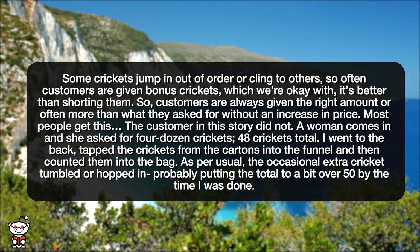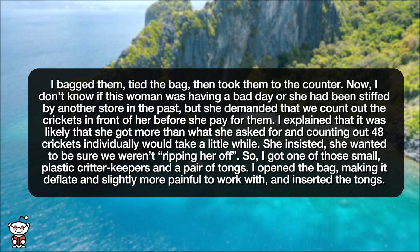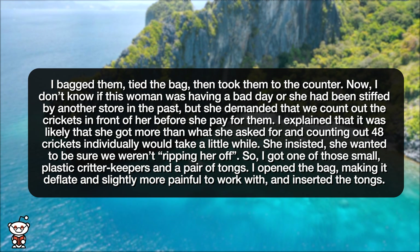As per usual, the occasional extra cricket tumbled or hopped in, probably putting the total to a bit over 50 by the time I was done. I bagged them, tied the bag, then took them to the counter.